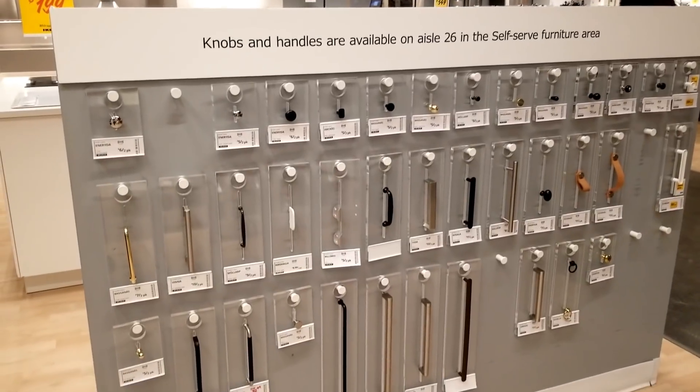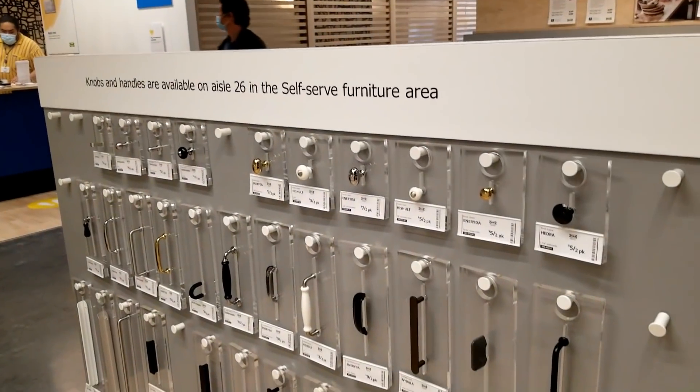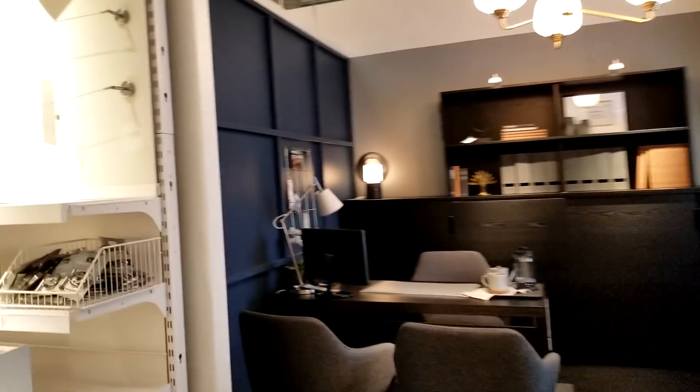Additionally, they have a very large selection of handles — great if you just want to dress up a piece of furniture or an existing cabinet. Lots of knobs, and I always appreciate that they have something for every budget.